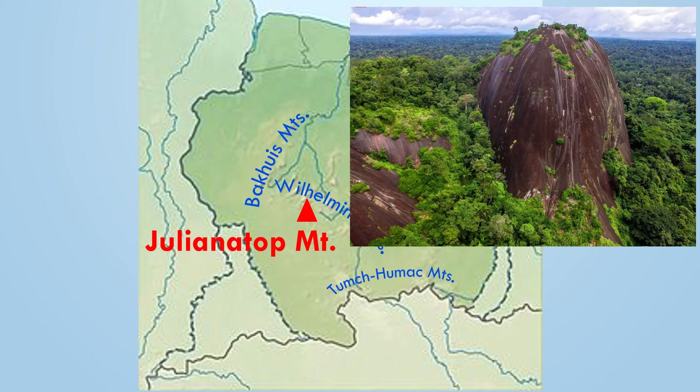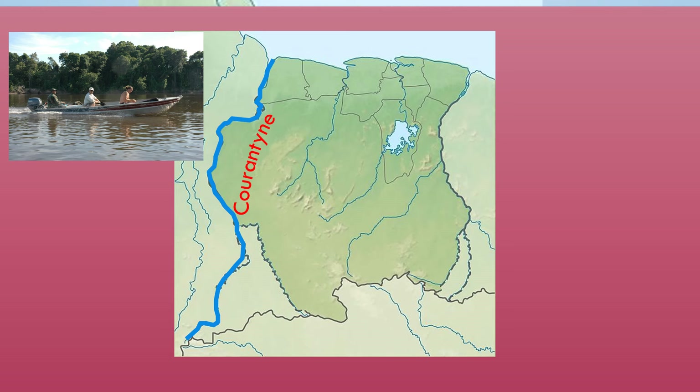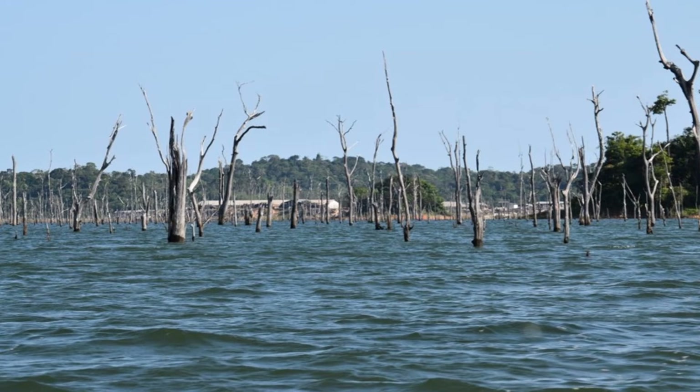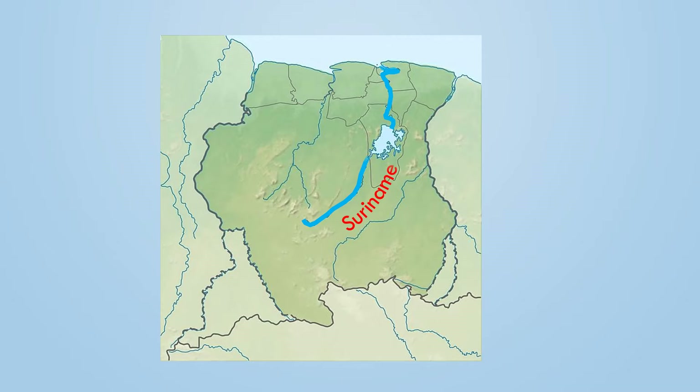There are a few mountain ranges that run across Suriname. Juliana Top is the highest mountain. Suriname has several rivers draining toward the Atlantic Ocean. The longest river is the Quarantine River along the Guyana border. The second longest is the Maroni River along the French Guiana border. The longest river within the border is the Suriname River. The largest lake is the Brokopondo Reservoir, one of the largest reservoirs in the world, covering nearly 1% of Suriname. It was created by building the Afobaka Dam across the Suriname River to produce electricity for bauxite processing.